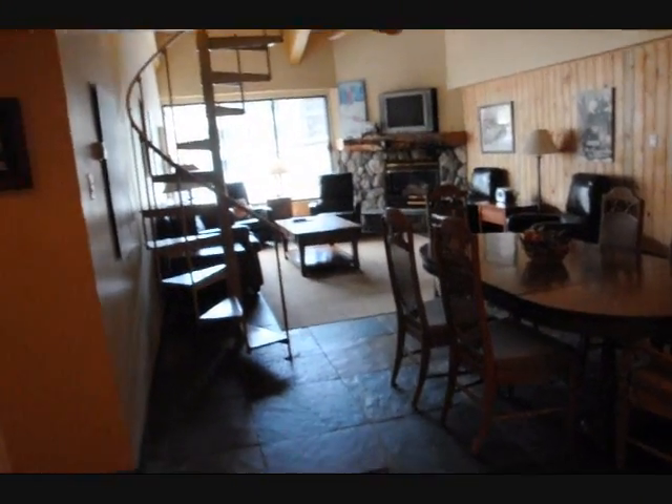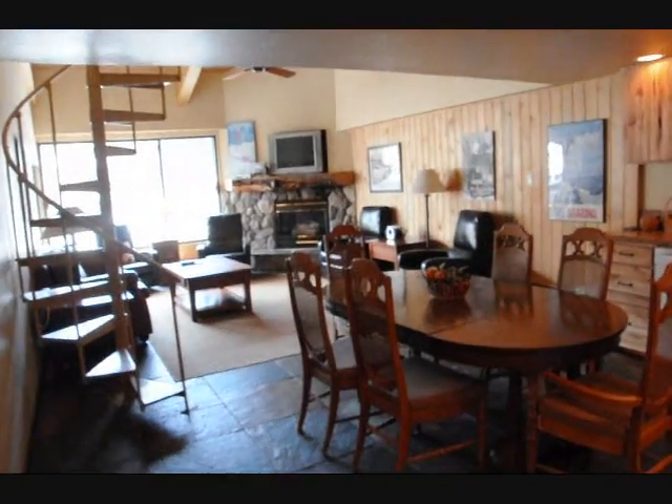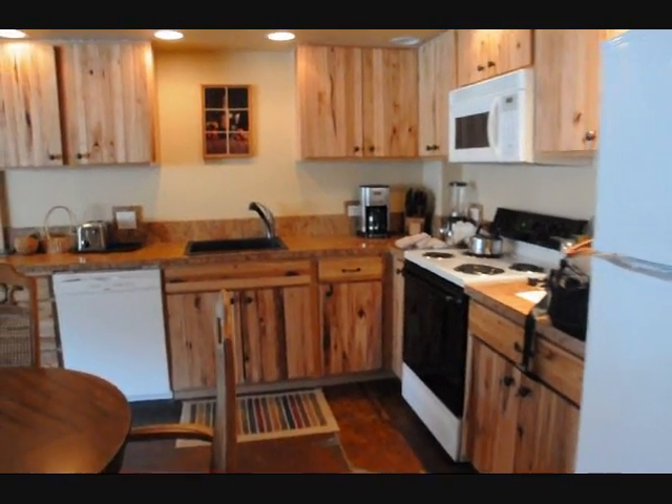Here we are in Gondola Square Condominiums, unit 327. This is a two-bed plus loft, two-bath unit that's located right in the middle of Gondola Square.